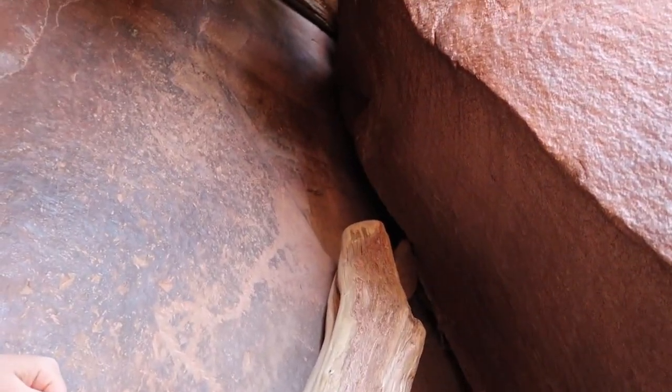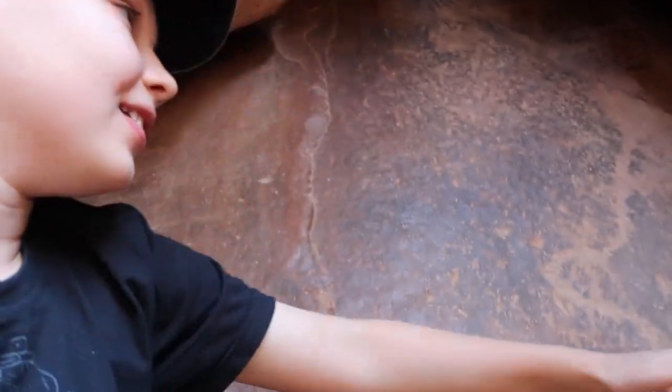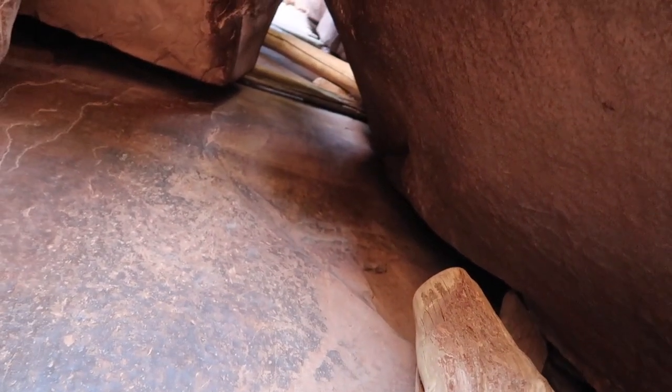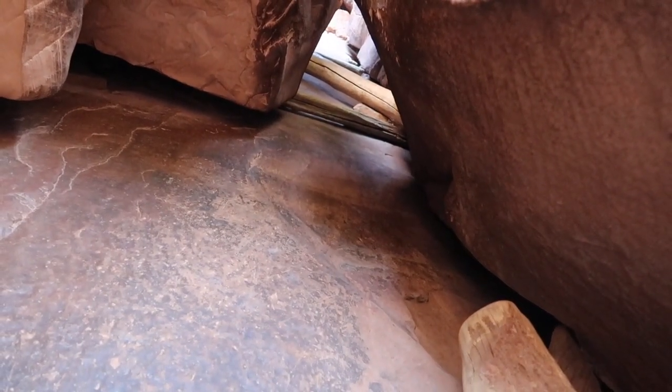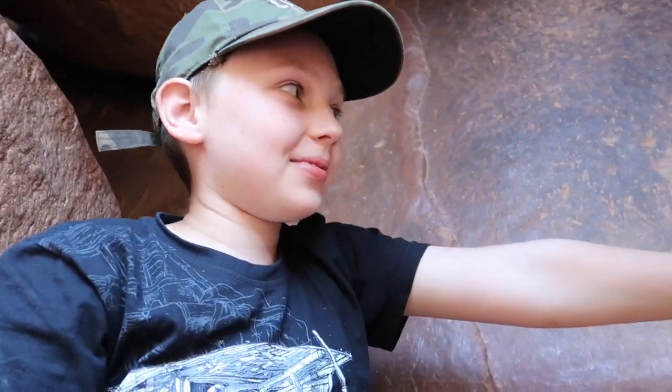Oh wow. Yeah, I can't come up there. You don't think so, huh? How come? Well, one, my shoes are way slippery. Your shoes are too slippery? That's understandable, and you're a little too short, man. I don't think you can make that jump from there all the way up to there. I think that's made for taller people. Next time we're here, Seth, you'll be taller and be able to do it.